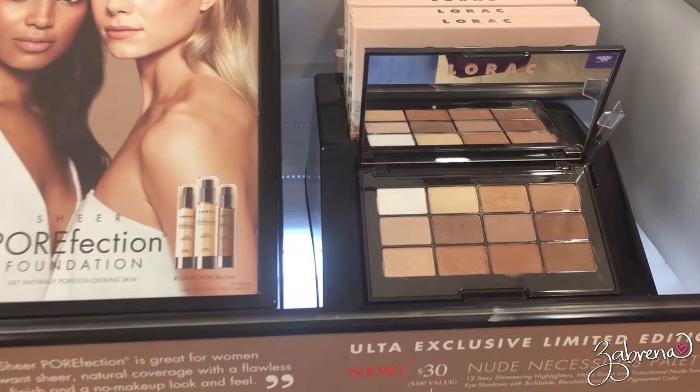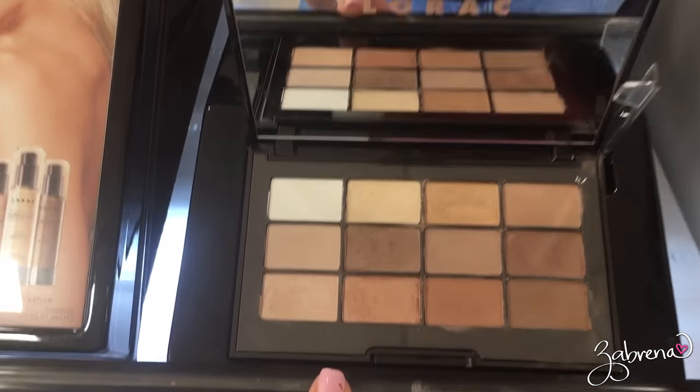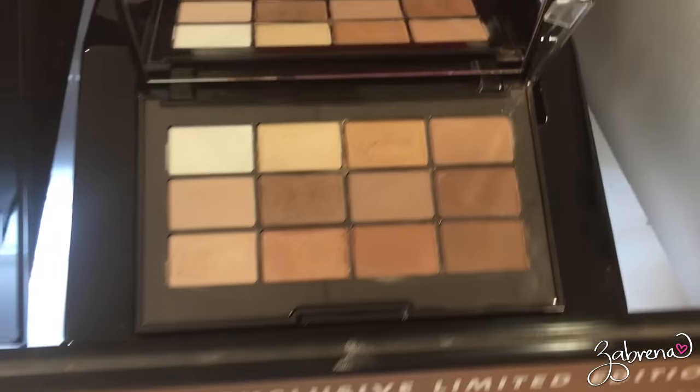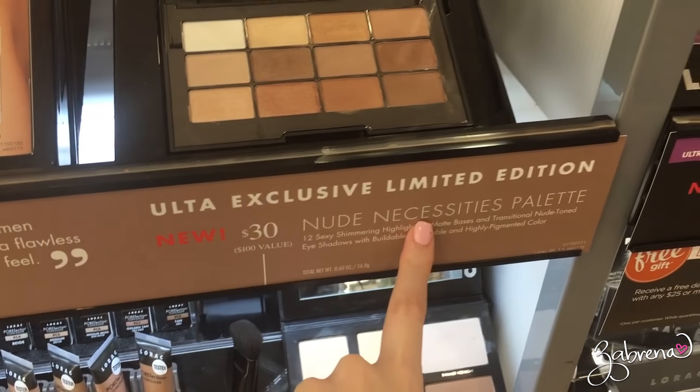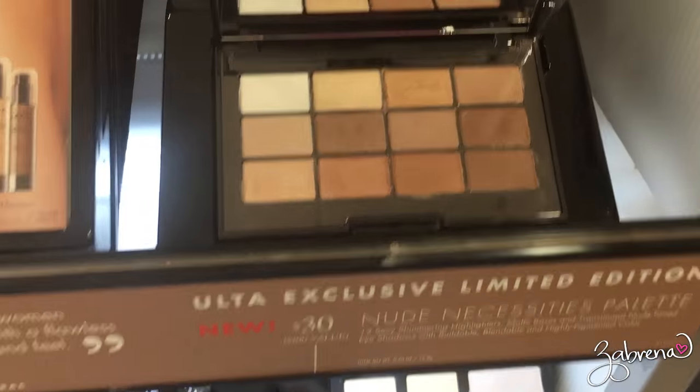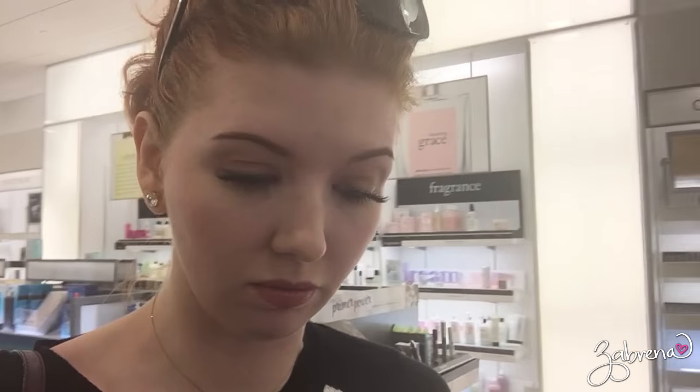Okay Lorac, you're killing me with this palette here. This is their new Nude Necessities palette — oh my gosh, $30! You know I do not need another nude palette.